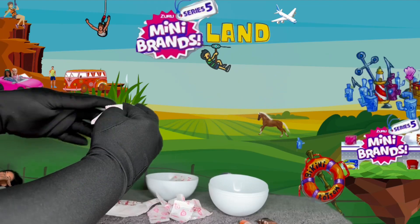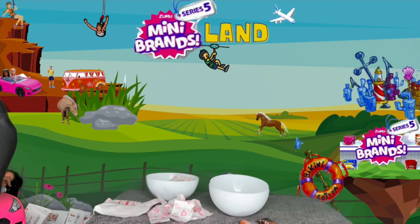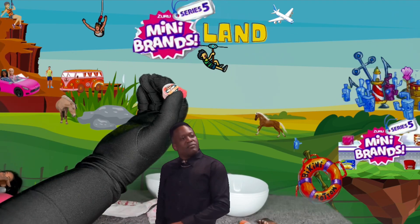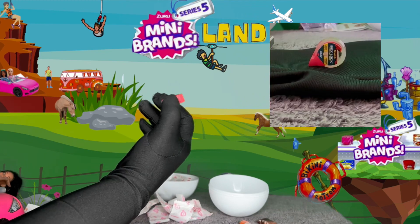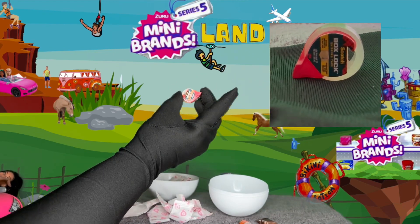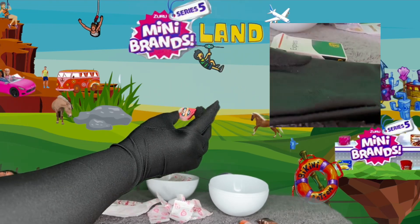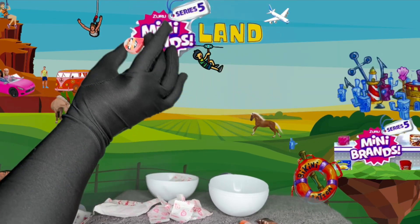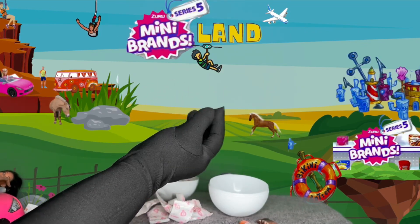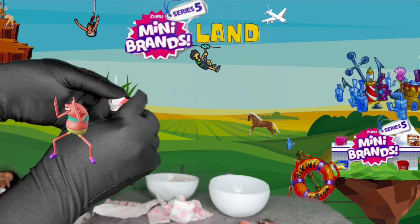Oh, this feels big — oh whoa, let's try this one next. What is this? Oh my gosh, I got some Scotch tape — Scotch brand shipping tape! Oh my gosh, this is adorable — look at this, I got some tape! This is going to be so perfect for our theme in August. You know I love themes over here at Dolling It Up, so stay tuned to see what it's going to be. I got some Scotch tape, and this is something new I don't have in my collection — I'm happy!